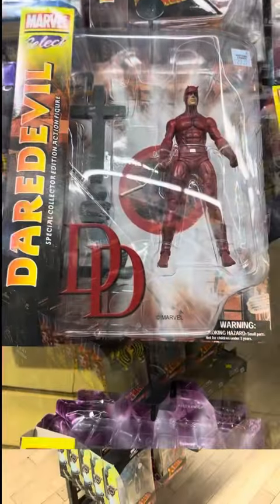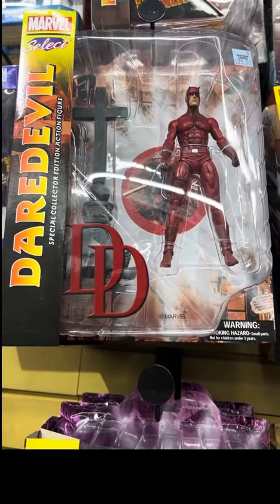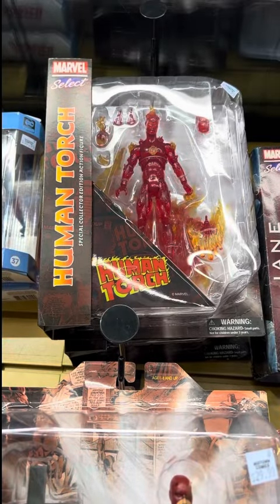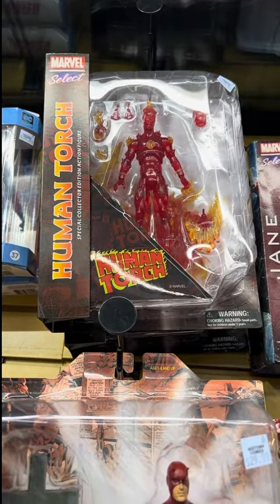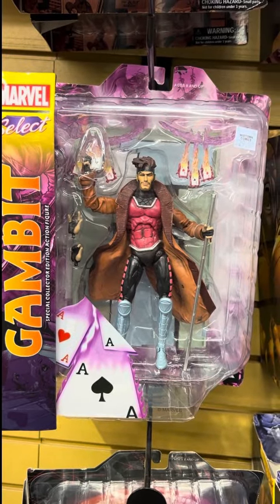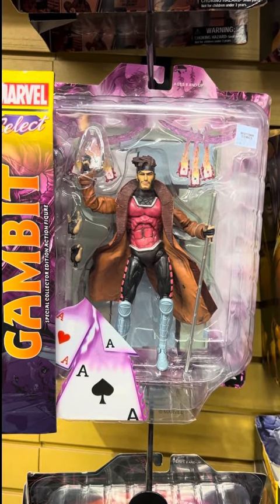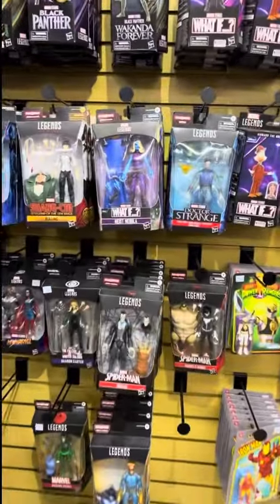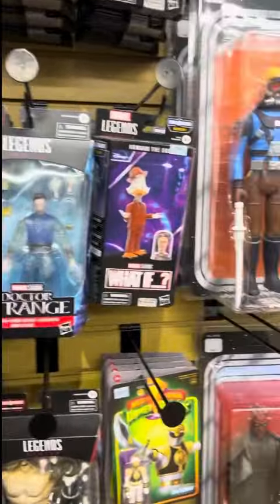Let's check them out. Daredevil looks so cool — I think I might just grab it. Human Torch — how awesome is that? And this Gambit from Marvel Select is so cool looking — I will pick this one up. Let's go check out more of these Marvel Legends, my dudes. I'm in heaven here.